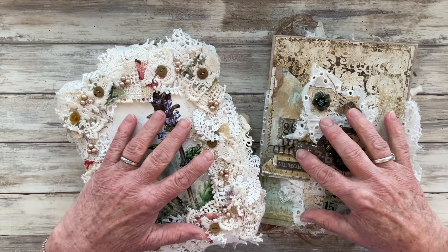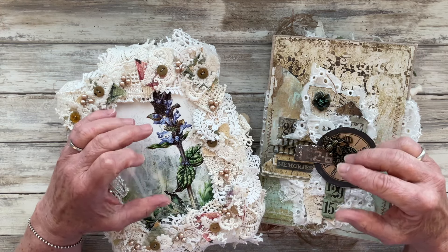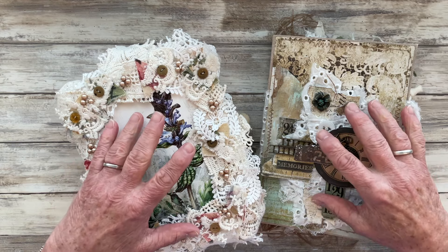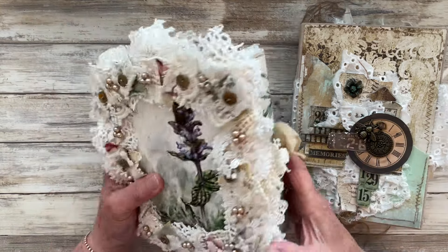I'm not going to do a flip-through of these journals. I will again in the description box below the video put links to the two videos that I did doing detailed flip-throughs of these journals. But suffice it to say, they are stunning journals.